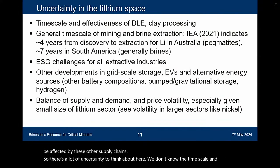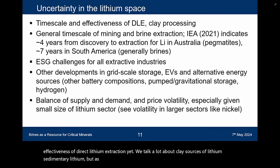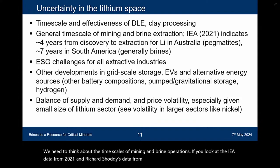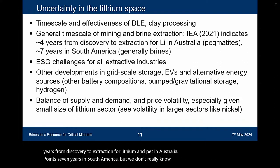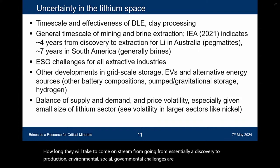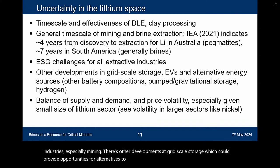There's a lot of uncertainty here. We don't know the timescale and effectiveness of direct lithium extraction yet. We talk a lot about clay sources of lithium, but there's been no successful development of this on an industrial scale — we wait to see what happens at Thacker Pass and Rhyolite Ridge. We need to think about timescales of mining and brine operations. Environmental, social, and governmental challenges are huge for all extractive industries, especially mining. There are other developments of grid-scale storage that could provide alternatives to lithium. And we need to think about this balance of supply, demand, and price volatility.